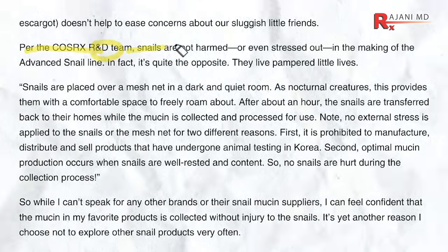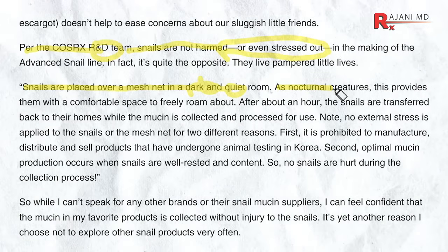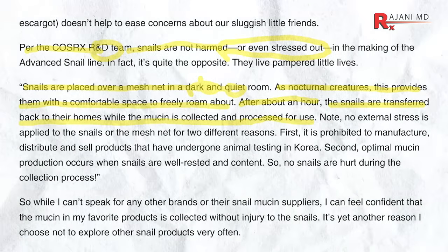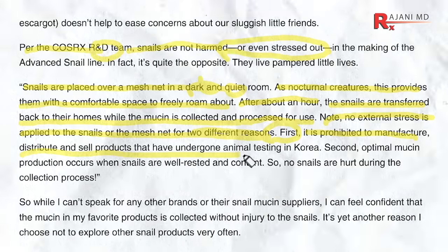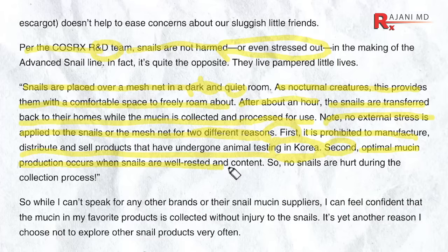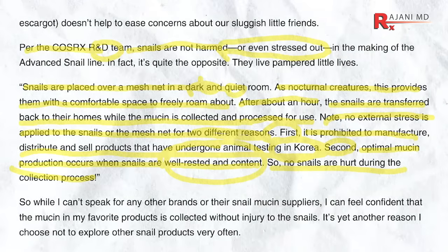Per the COSRX R&D team, snails are not harmed or even stressed out. Here's how it's done: snails are placed over a mesh net in a dark, quiet room. As nocturnal creatures, this provides them with the comfortable space they need to freely roam about. After about an hour, the snails are transferred back to their homes while the mucin is collected and processed for use. No external stress is applied to the snails — it's prohibited to manufacture and distribute products that have undergone animal testing in Korea. Also, optimal mucin production occurs when snails are well rested and content.